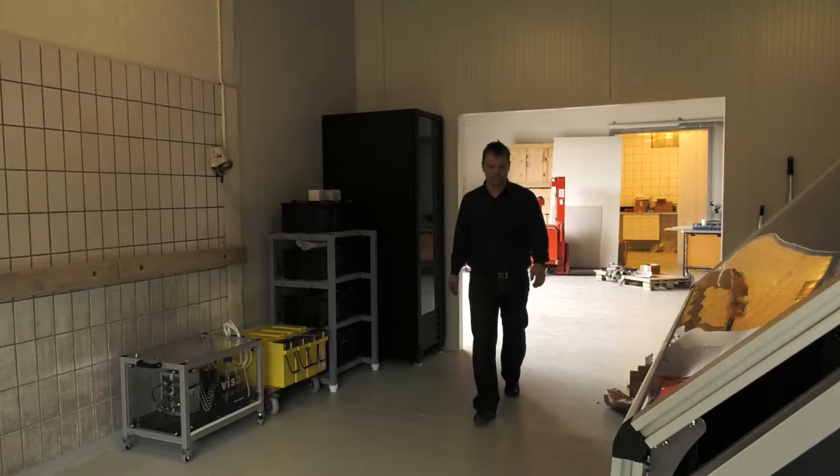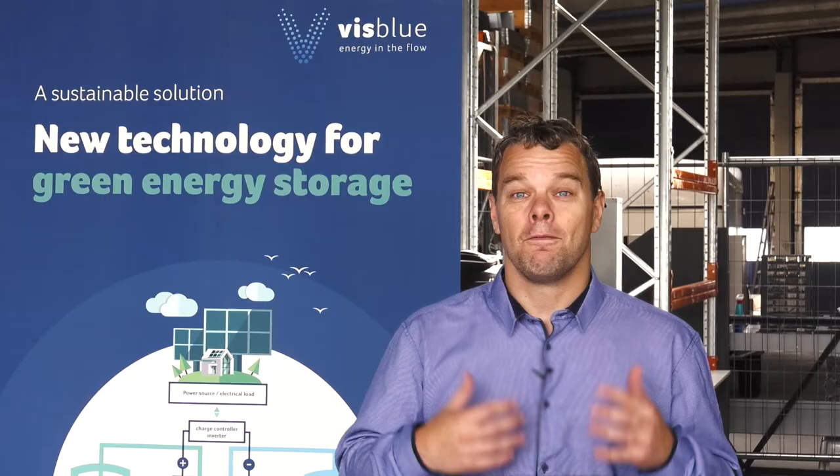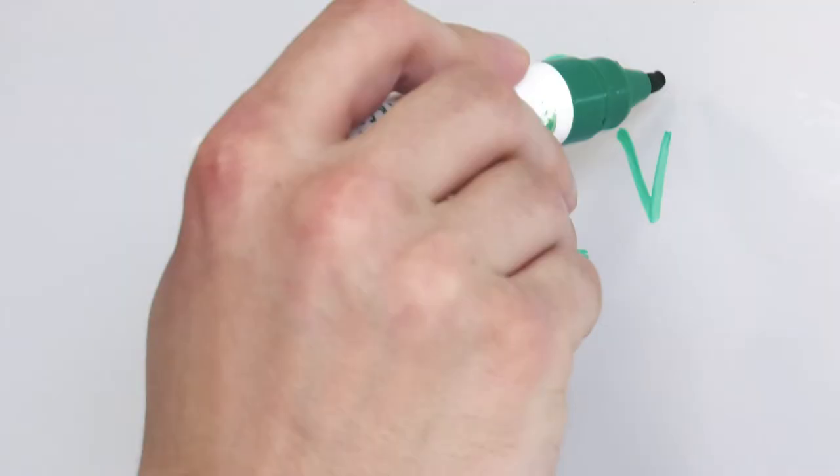One thing is what a university does in the lab; another thing is changing this invention into innovation in a big market. VisBlue as a commercial company is going to take this invention from university and change it into a commercial product.